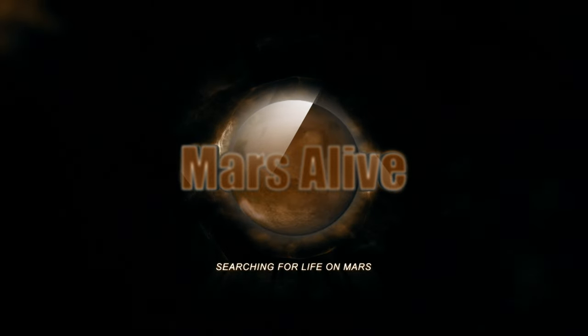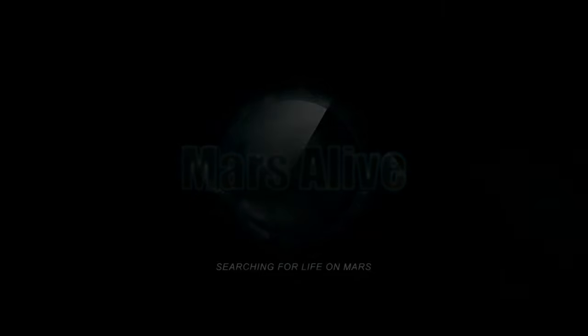Welcome to Mars Alive YouTube channel. Today we will be showing you proof of life on Venus.